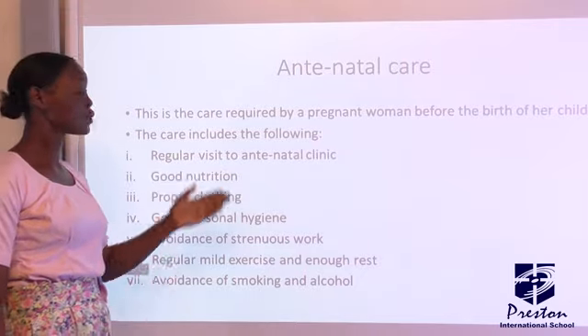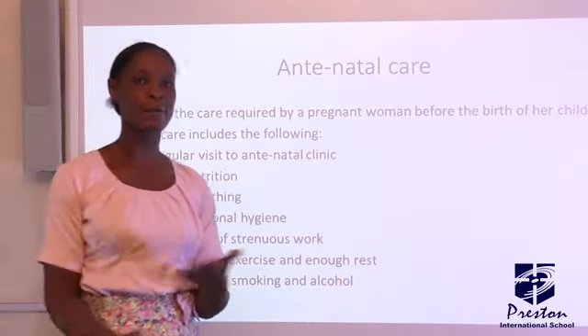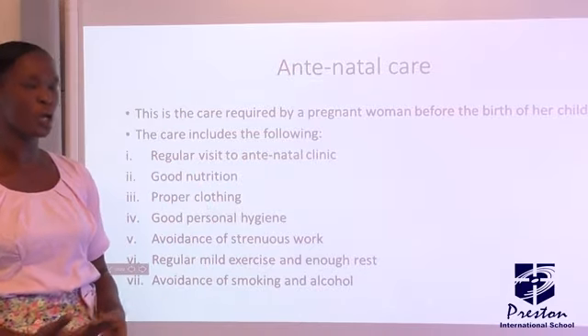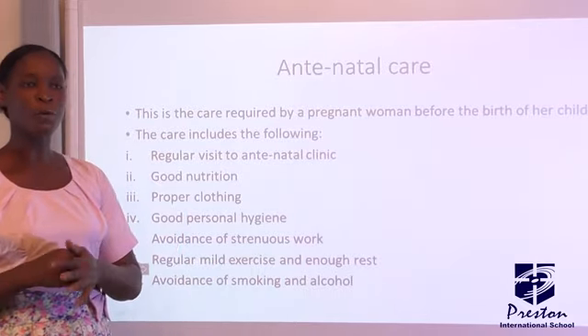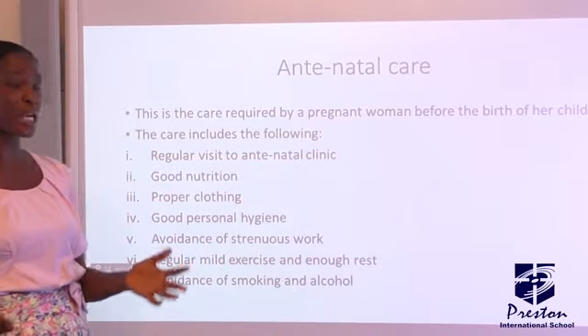Number one, regular visit to the antenatal clinic. When you see a pregnant woman, regularly — sometimes weekly — they go for checkup in the hospital. They will check the baby, they will check the mother, they will check the position of the baby, to see if the baby is okay in the womb.